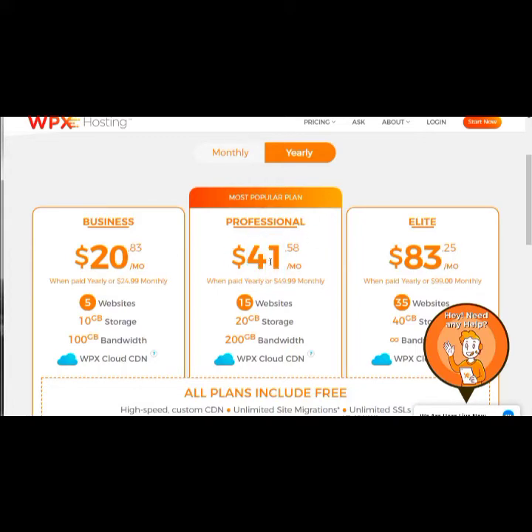WPX Hosting's pricing: about $20 per month, or around $41 per year for the annual plan, giving you five to fifteen websites. We are in no way connected to WPX Hosting — we're simply users. Another great feature: a lot of hosts require you to connect to a CDN like Cloudflare separately, but WPX Hosting has their own built-in version.